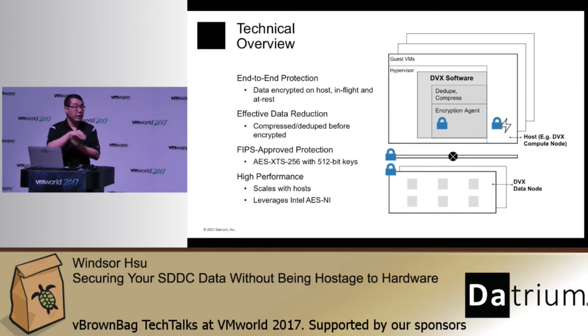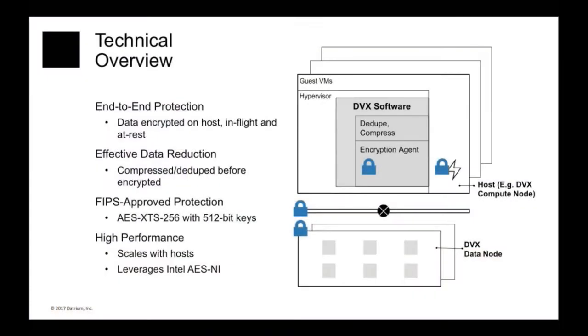Before the data goes over the network to the NVRAM on the data node, before it goes over to the cost-optimized storage devices on the data node, it is encrypted. It is also encrypted before it is stored on the flash devices used as a cache on all the hosts, and before it is sent over the wire to a remote replica. The DVX software running on all the hosts is the point of entry into the protection domain, and from then on the data is protected throughout its lifecycle within the Datrium DVX.